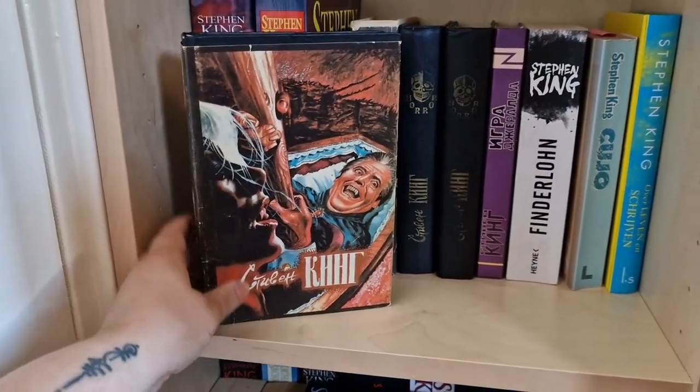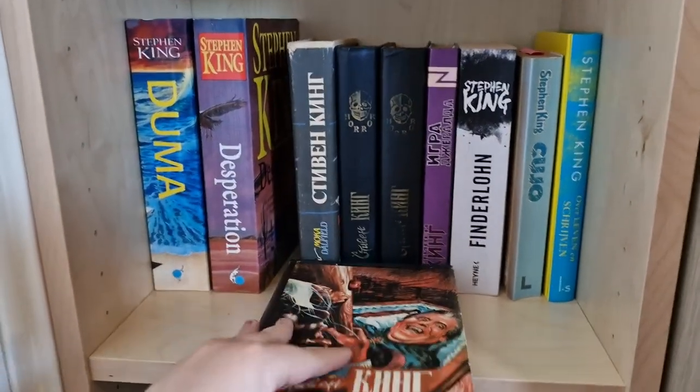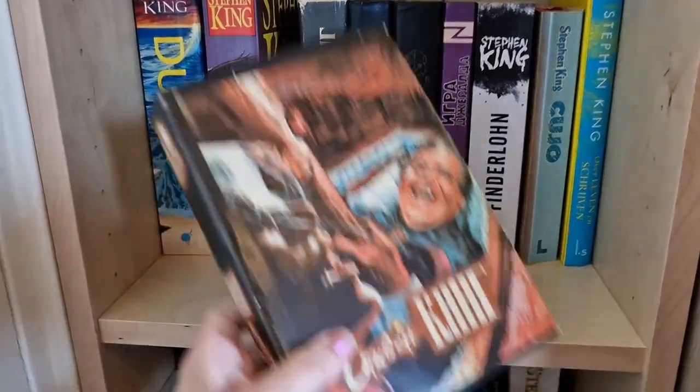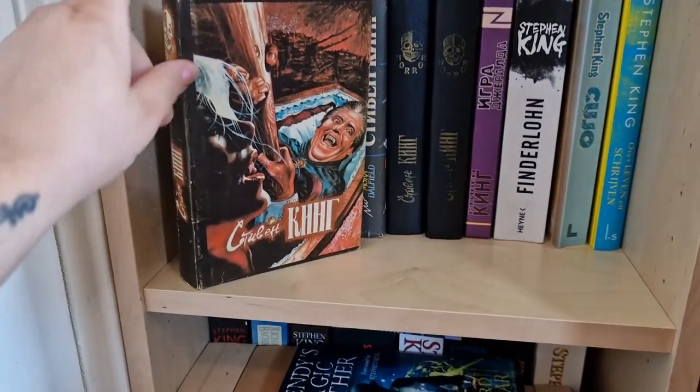Then there are the Russian editions, which are quite old. Let me see — this one contains The Dark Half. I think it has the cover from Salem's Lot, so it's the wrong cover, but anyway.